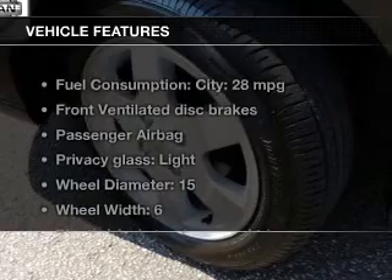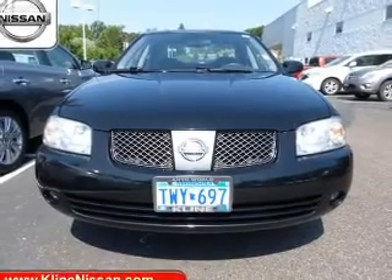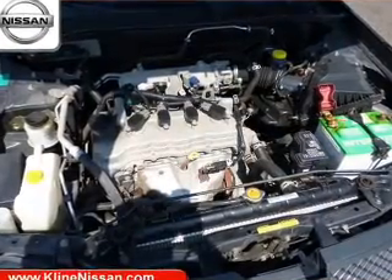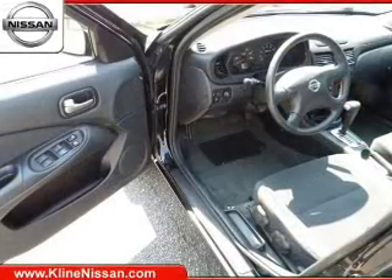And with these notable features, you won't want to miss out on the opportunity to own this amazing ride: power door locks, power windows, cruise control, an AM-FM stereo with a CD player, power mirrors, power steering, and an adjustable tilt steering wheel.